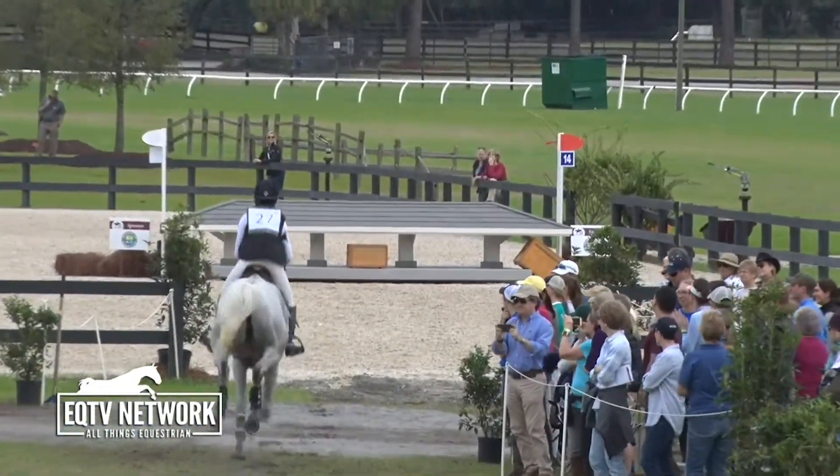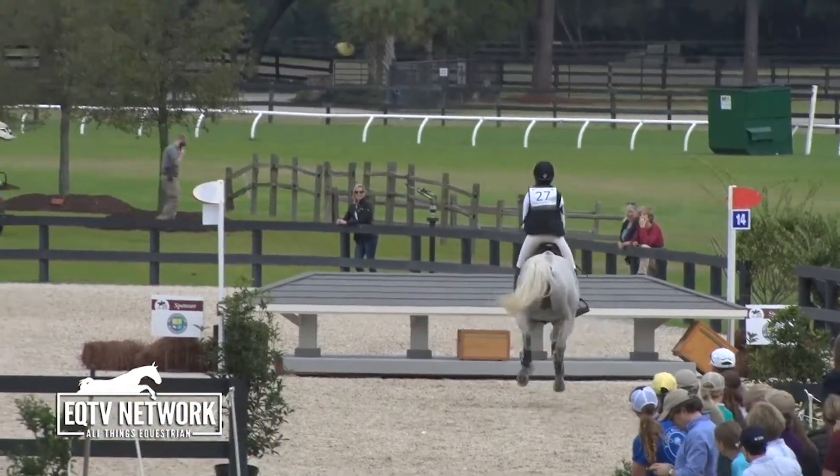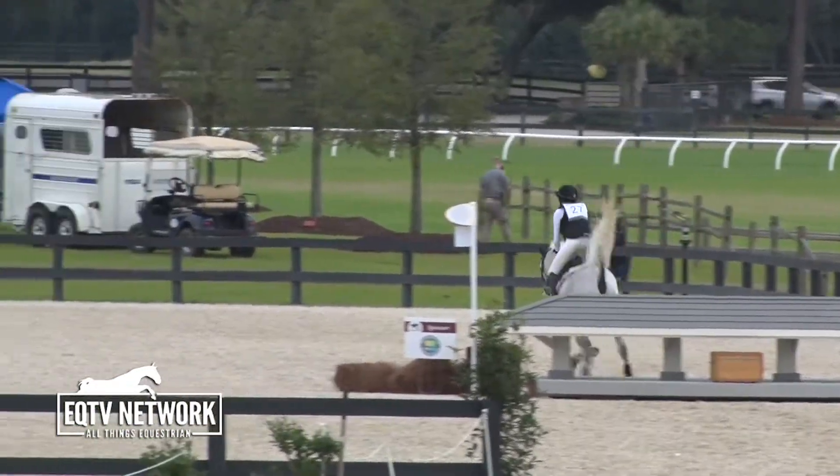Huge jump there and just smokes into that water. Beautiful shot there. Some of those spectators standing along the ropes — yeah, they are definitely feeling the excitement of cross-country firsthand.